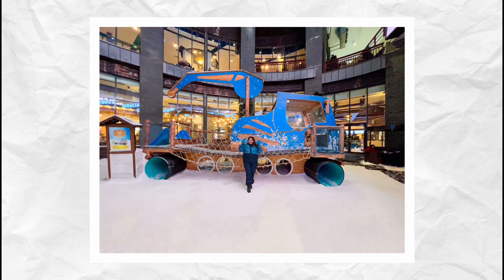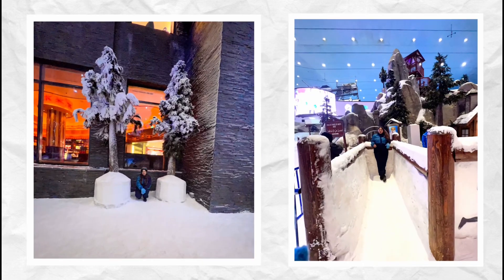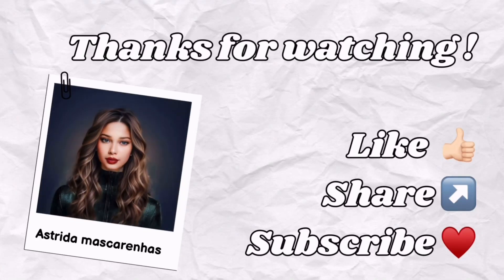More details in the description. Thanks for watching — subscribe to my channel for more.